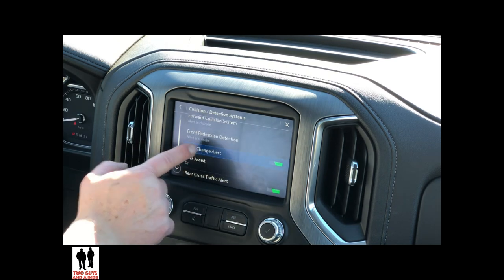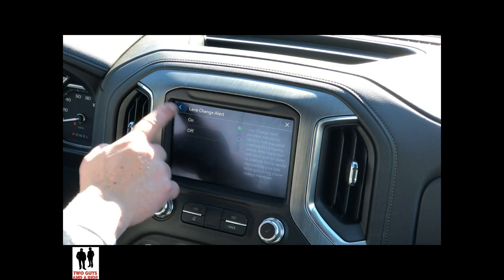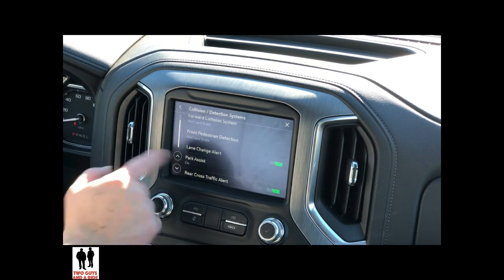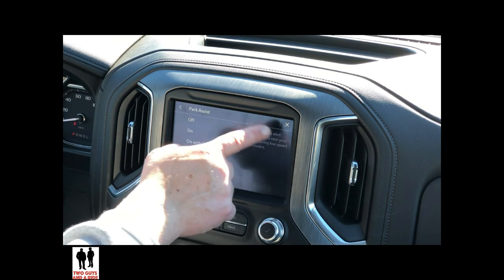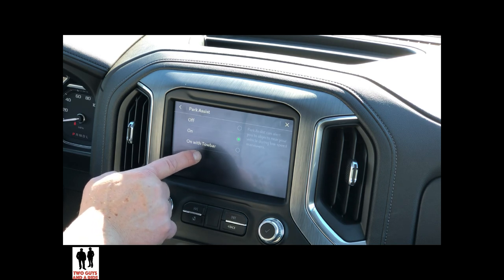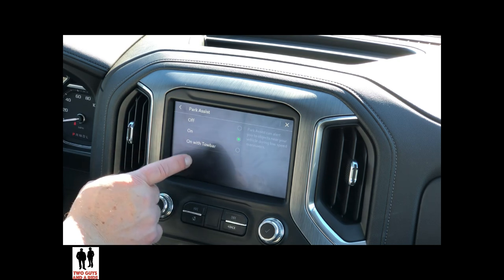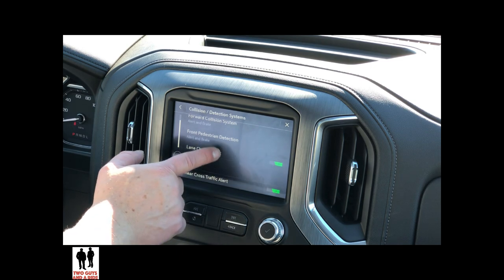Scrolling up: lane change alert can be on or off, with a description of what it does. Park assist — click on that and it tells you a description. You can have it off, on, or on with a tow bar, which is a really cool feature. If you're towing a car with a tow bar, that is going to be a really nice option. And down here you have rear cross traffic alert, on or off, with a description.